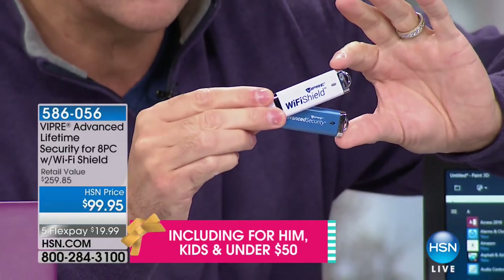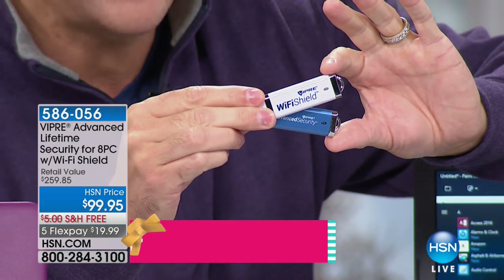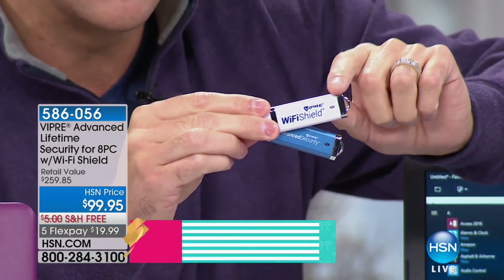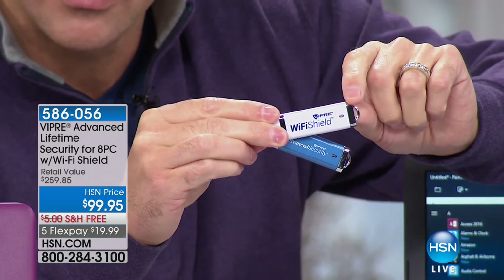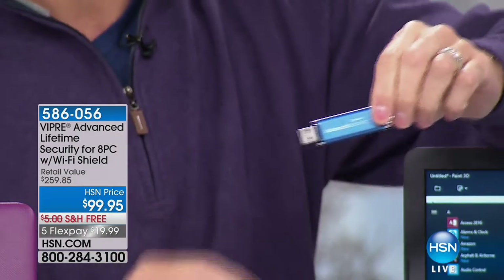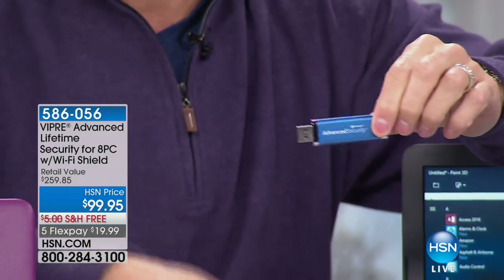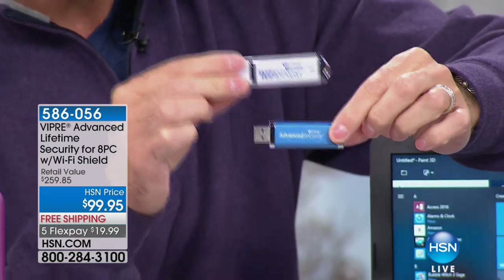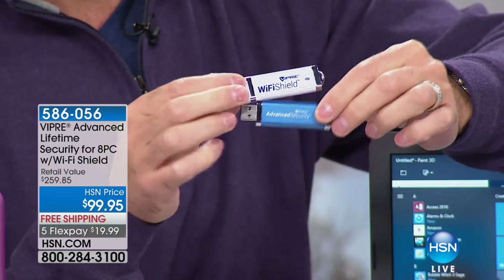Viper Advance protects eight computers for the life of eight computers. It has artificial intelligence and machine learning built in, protecting against viruses we know about and ones we don't know about yet. You plug it into your computer, let it load, take it out, and that computer is protected forever. You don't pay for it every year to renew the virus protection — that's a really big difference with Viper Advance.